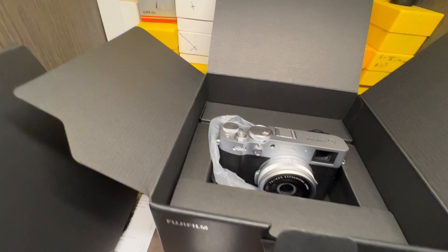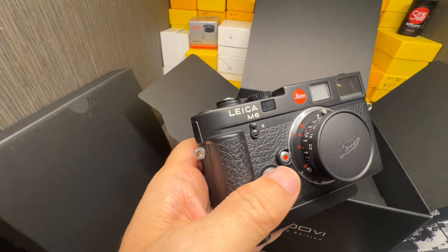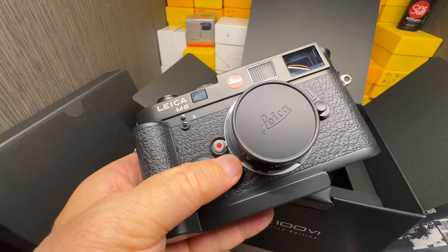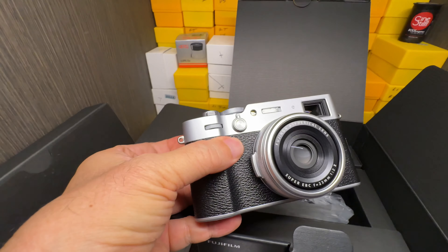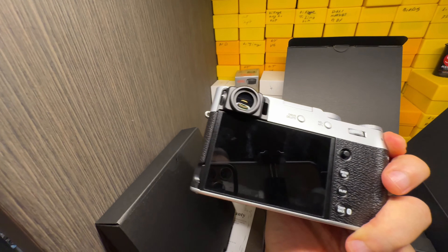Just for the heck of it, let's compare it to a Leica M6. I'll give you a more in-depth preview of it later, but this is just an unboxing to show you. That is for real.